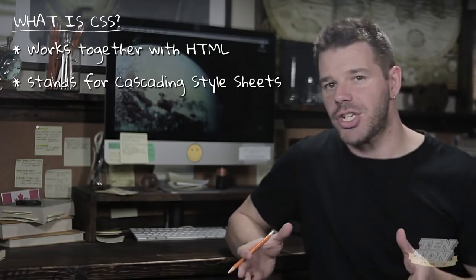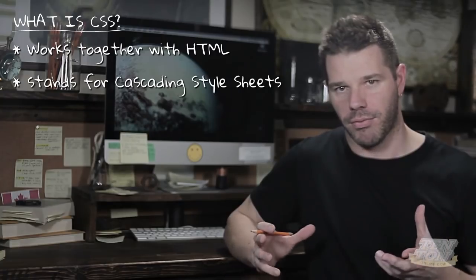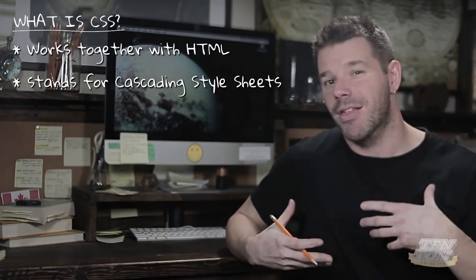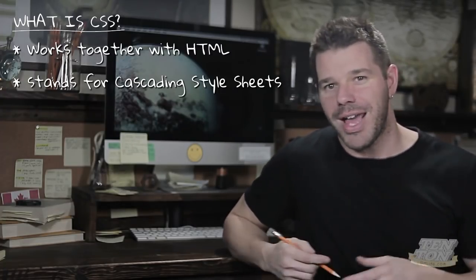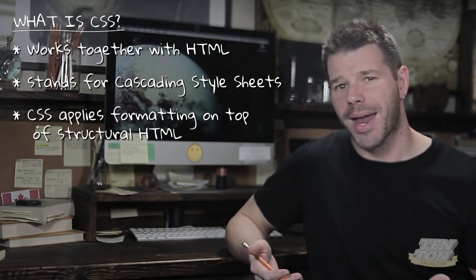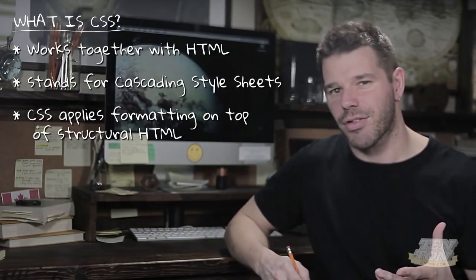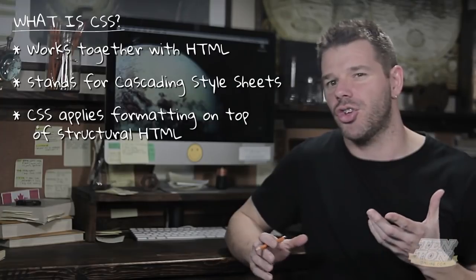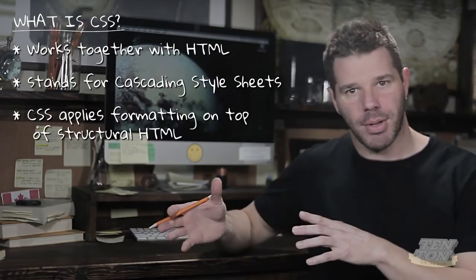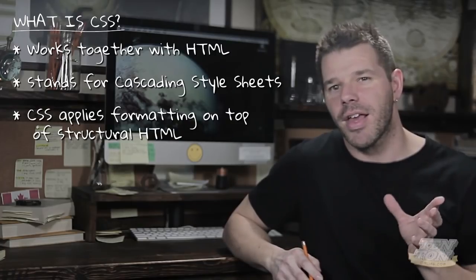CSS stands for Cascading Style Sheets. If HTML is the raw structure — the framework, the building blocks of web layout — then CSS is the dress-up. It makes plain, boring structural HTML look amazing. CSS provides the formatting on top of static structural HTML, describing how HTML elements should look and even how they should behave.